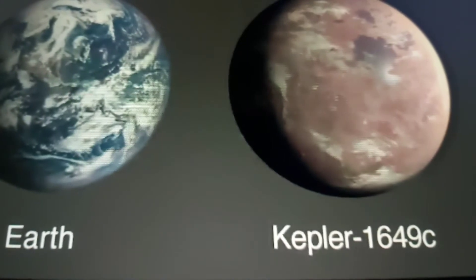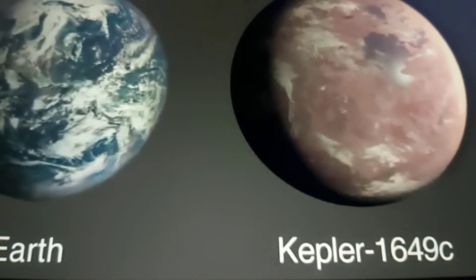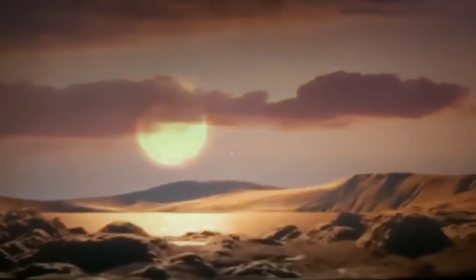Out of all the exoplanets found by Kepler, this distant world, called Kepler-1649c, is most similar to Earth in size and estimated temperature.